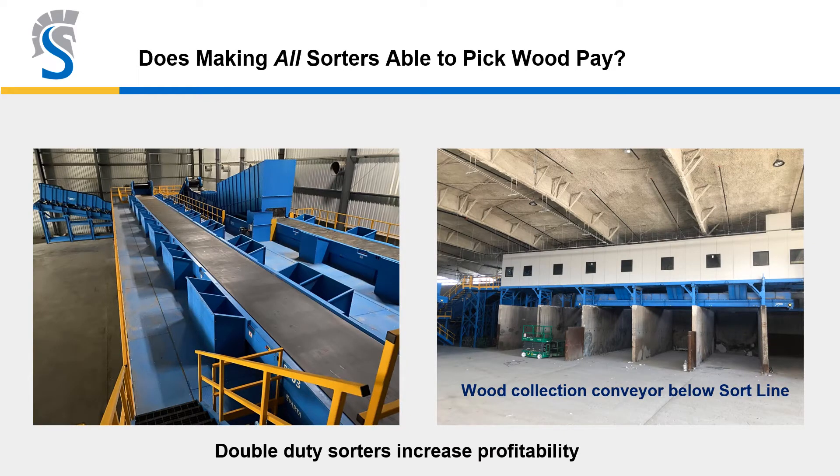Is it a good idea to have a dedicated wood collection conveyor below the sort line? Absolutely. With drop chutes on the sort line, every sorter can pick their designated product as well as wood — so every sorter is doing double duty. With all the wood in these lines, it's a great way to maximize recovery, dropping onto a collection conveyor that feeds either a high-speed grinder or a bunker for shipping.